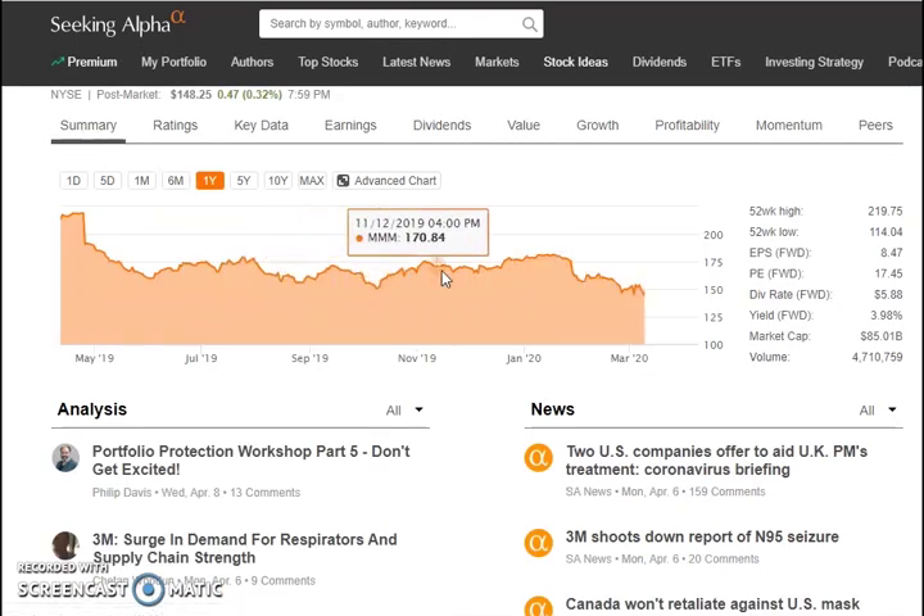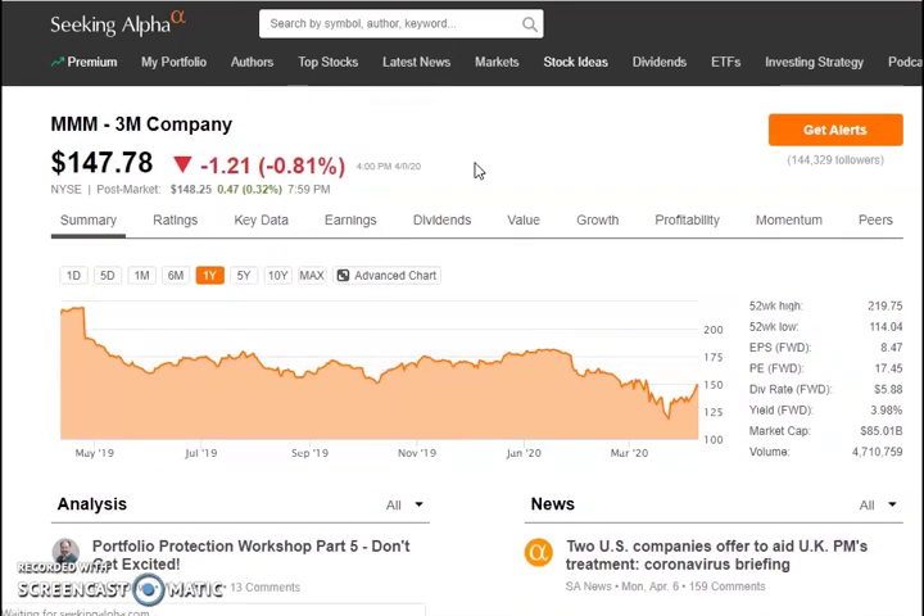Looking back at the summary: the stock is 18% down and I think this is a really decent buying opportunity for any long-term dividend holders.